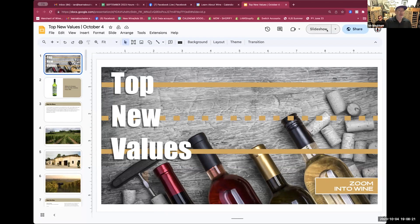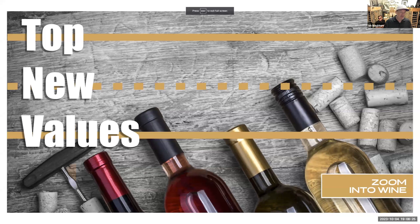They're really good values. Some of them are inexpensive wines that drink above their weight. Some of them are just really good at what they're doing. So here's our slideshow for tonight: Top New Values. And here we go.